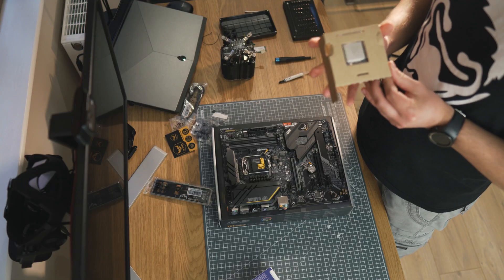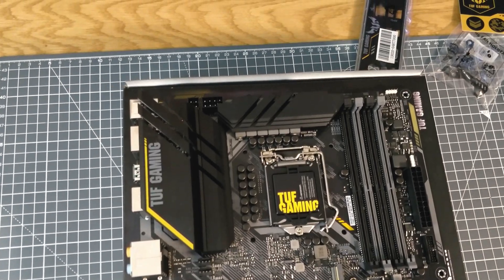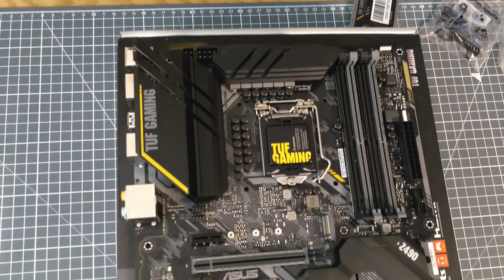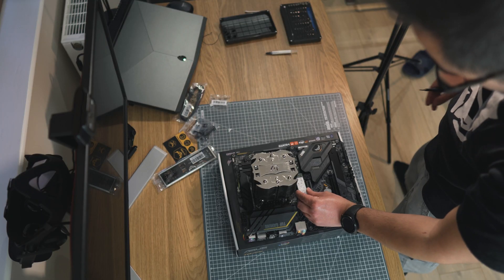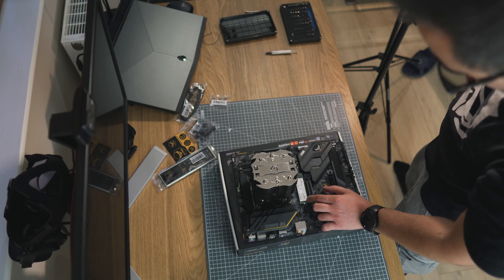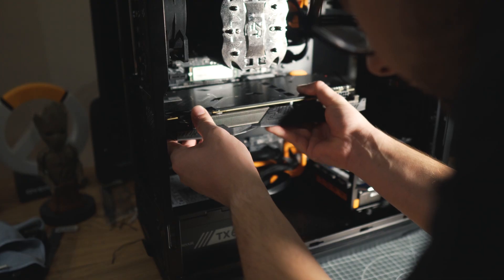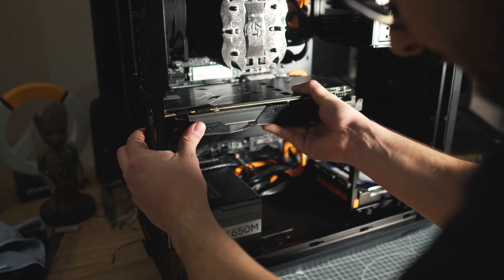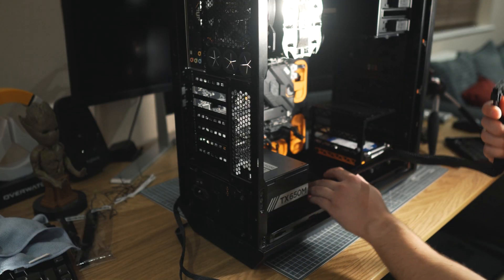Currently it's running an i5 10600K processor, an Asus TUF with Z490 chipset motherboard, 16GB of RAM, an NVMe M.2 SSD as the main boot drive and some additional hard drives and SSDs for storage, an Asus Republic of Gamers GTX 1070, and also a 650W Corsair power supply.